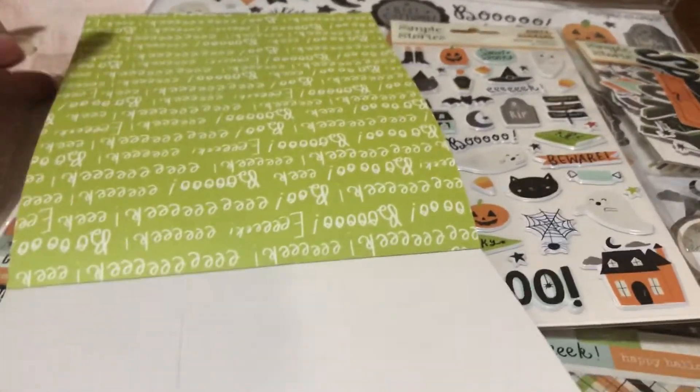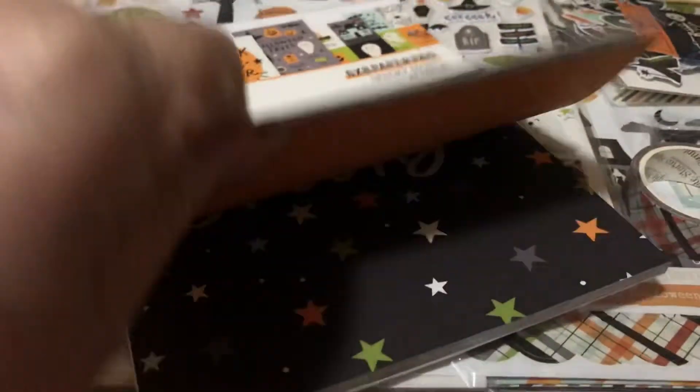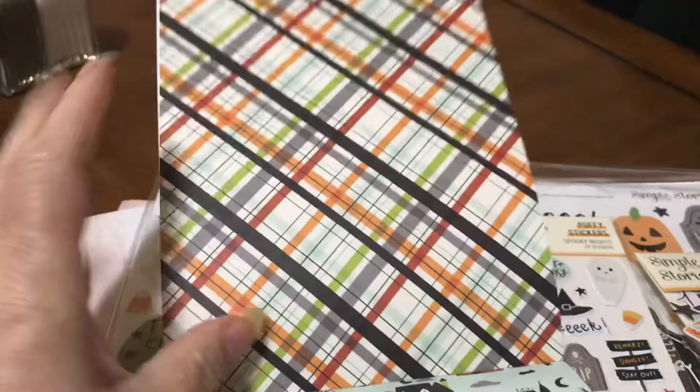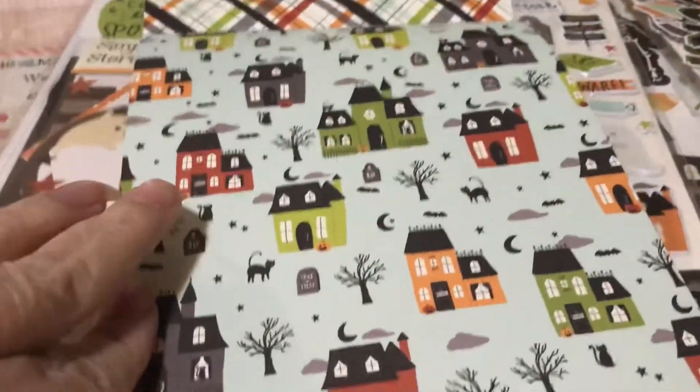Ooh, beautiful! So let's look at it together — I haven't seen it, I just got it today, opened it up during my lunch hour. This is the six by eight pad. Oh, I could — everything I see — a mini album! I've got so many mini albums going.